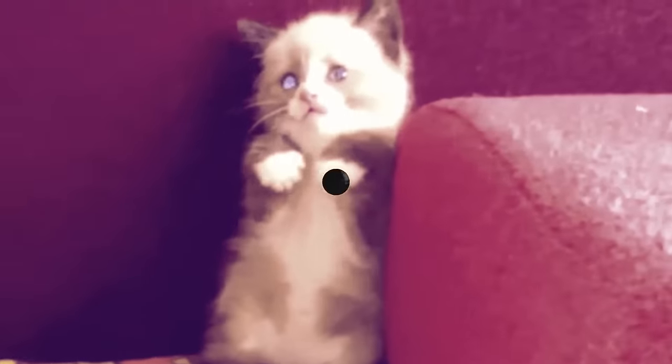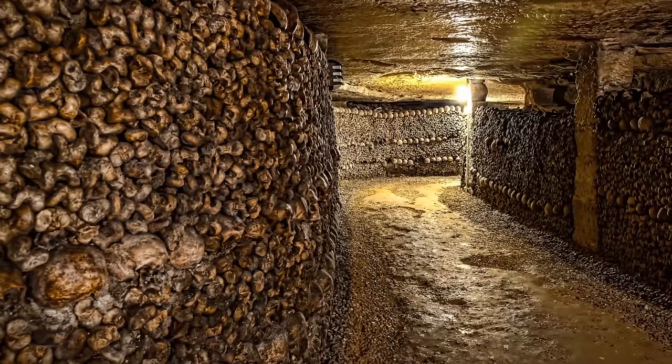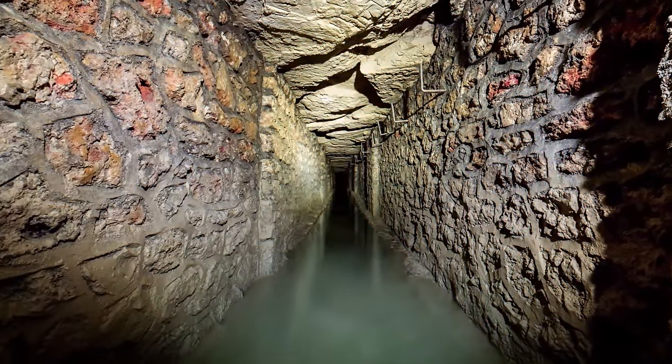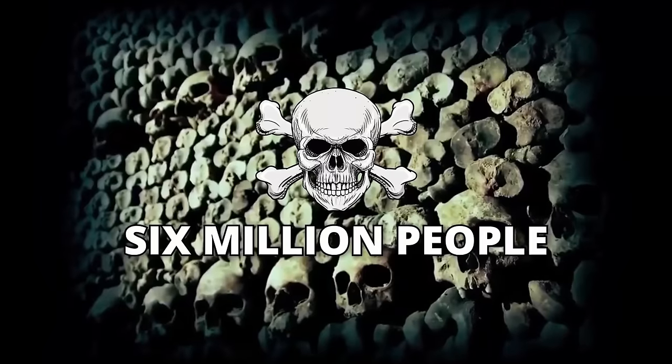Catacomb Creepers. This one isn't for the light-hearted, since there's a lot of darkness and creepy skeletons. The catacombs of Paris are no new discovery. They're a huge, bone-chillingly scary network of cavities and corridors, filled from top to toe with the bones of around 6 million people. These catacombs were built as a solution to the city's growing problem of overflowing cemeteries back in the 1700s.